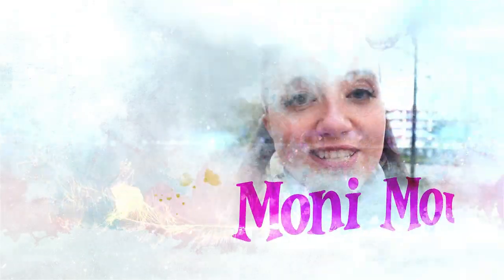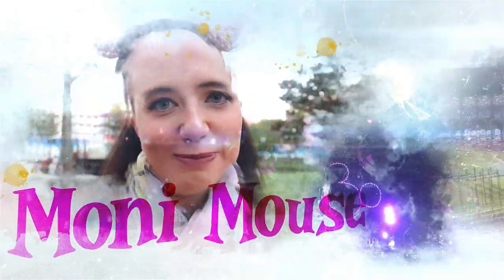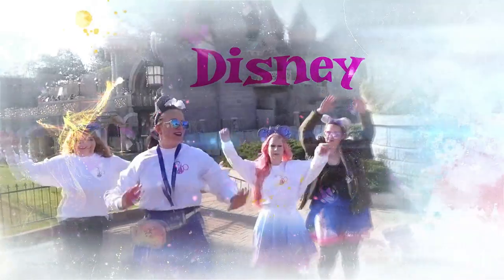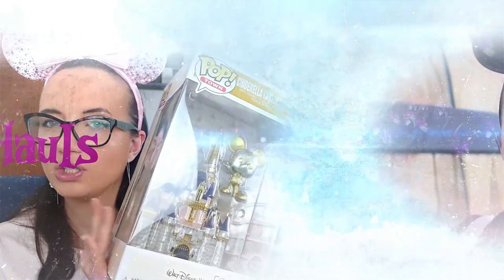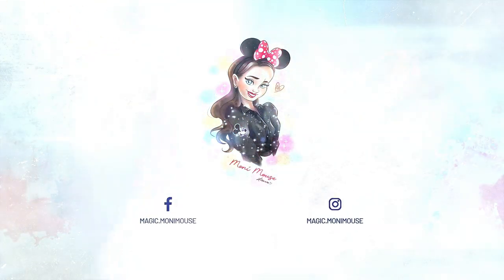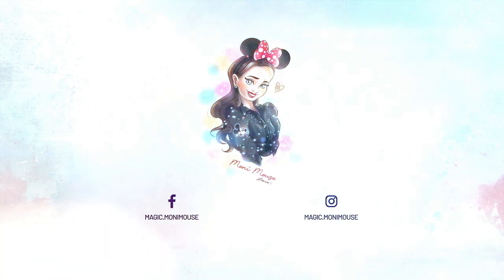For me it's the first time to go to Disneyland with the aircraft. Hello my dear friends and welcome to a new video about Disneyland Paris. For me it's the first time to go to Disneyland Paris.